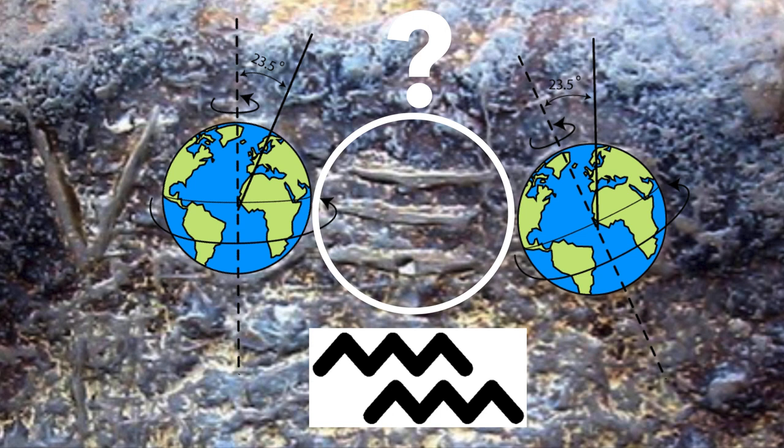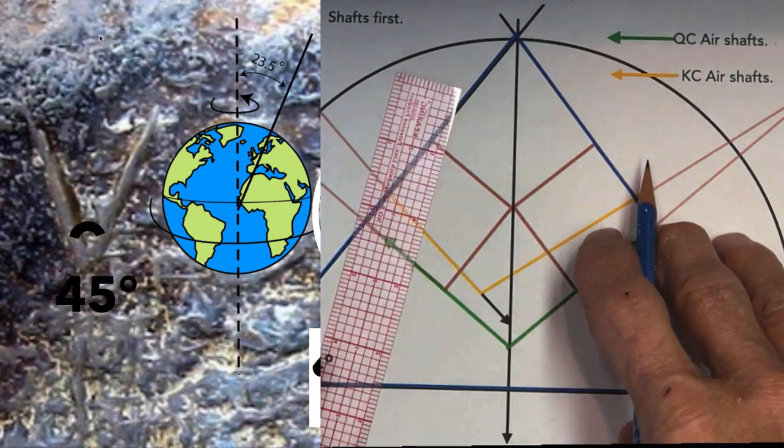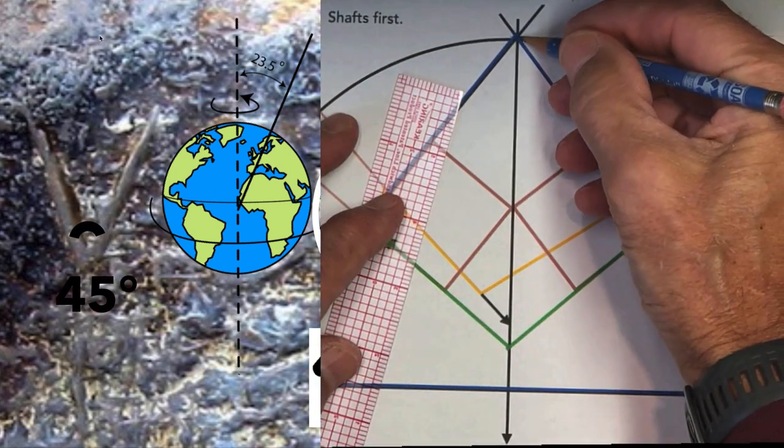That symbol is very close to symbols that mean water — even thinking about the first chapter of the Bible, where it talks about the firmament that had waters above and waters below. Three things related to waters are discussed in the first chapter of the Bible.